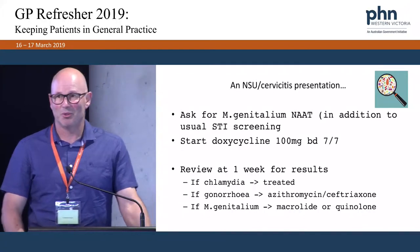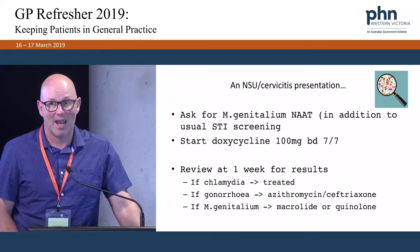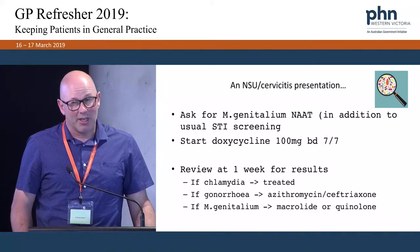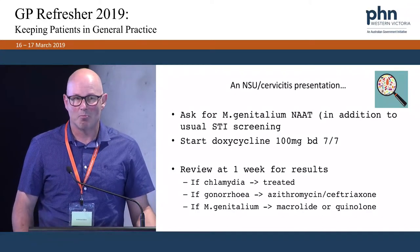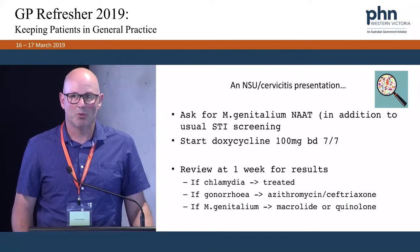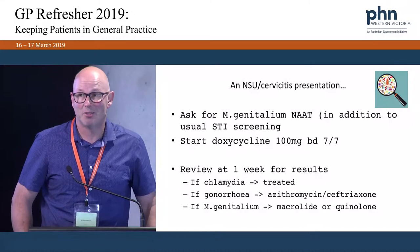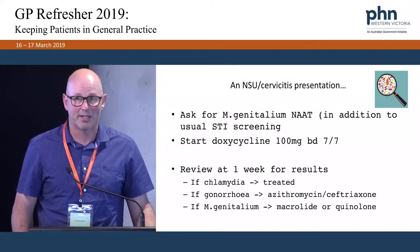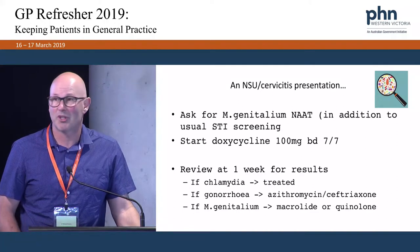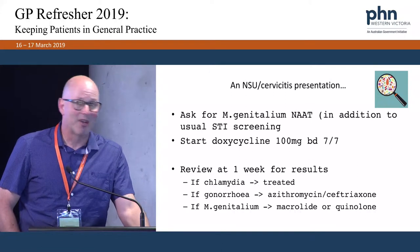So how does this alter your management of your sexual health patients? For symptomatic patients, I would like you to be adding in a Mycoplasma genitalium NAT to your STI screening. If you are going to give an empirical course of antibiotics, some in the past might have given azithromycin — which would be very reasonable — but we don't want you to do that anymore. We would like you to start with doxycycline 100 milligrams BD, review at a week. If it turns out to be chlamydia, doxycycline is an adequate course. If it turns out to be gonorrhoea, the patient can be given azithromycin or ceftriaxone as per the antibiotic guidelines. And if it turns out to be Mycoplasma genitalium, then the macrolide or quinolone as we've discussed.